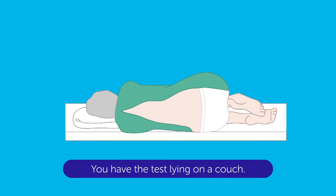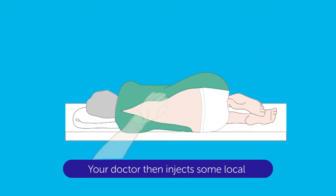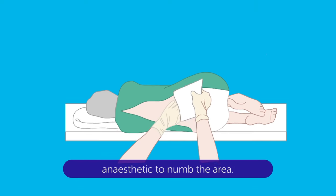You have the test lying on a couch. You may have a sedative beforehand to make you sleepy. Your doctor then injects some local anaesthetic to numb the area.